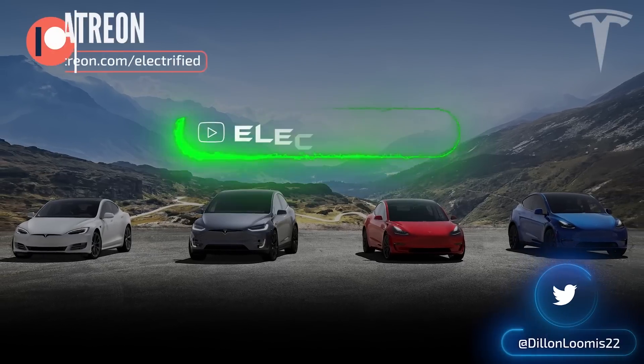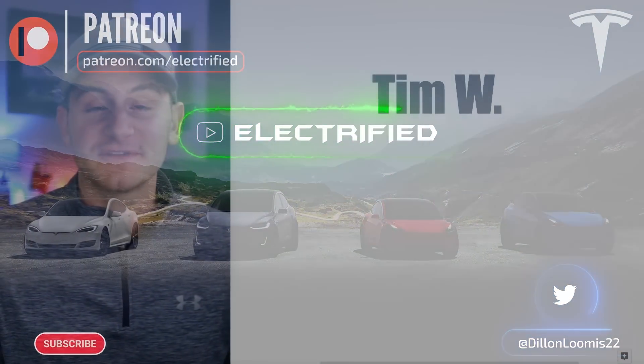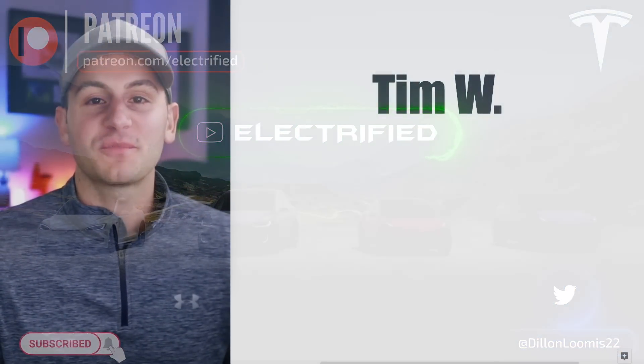Welcome to Electrified, it's your host Dylan Loomis. Quick shout out to my newest patron, Tim W. Thank you for choosing to support the channel.